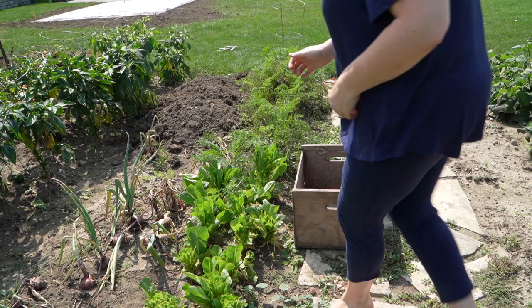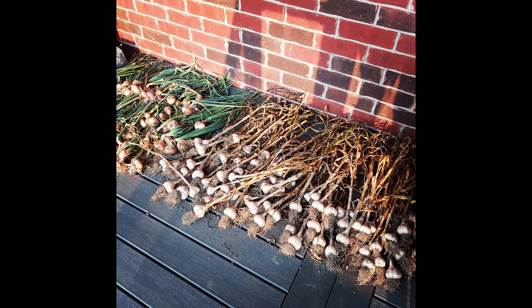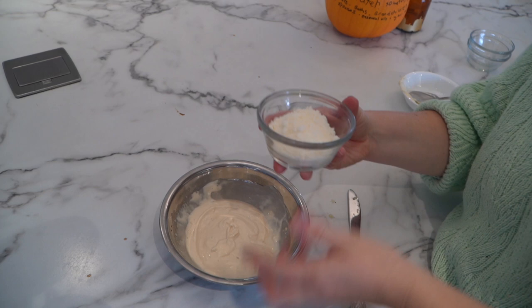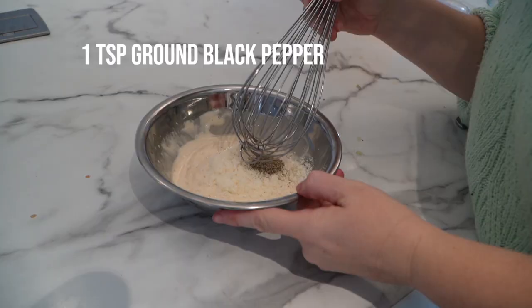Then one large clove of fresh garlic. Our garlic is very fresh and potent because we grow it ourselves and picked it from the garden not too long ago. Give those ingredients a mix with a spoon until creamy. Now you're going to add one third of a cup of finely grated Parmesan cheese, as well as one whole teaspoon of black pepper — you want a lot of black pepper in here for taste. Whisk that all together until smooth.